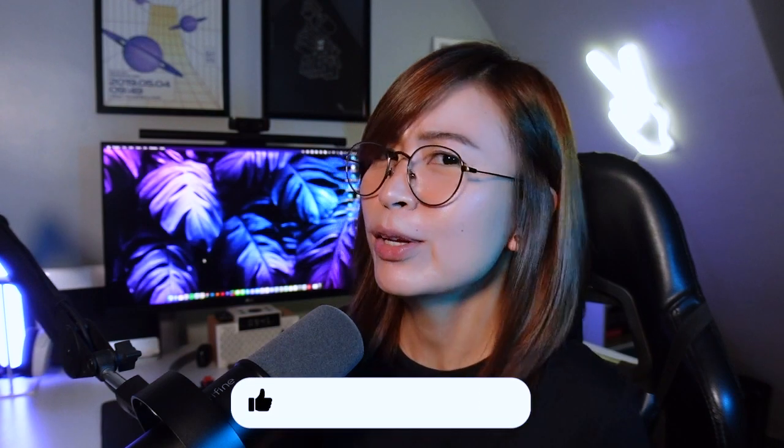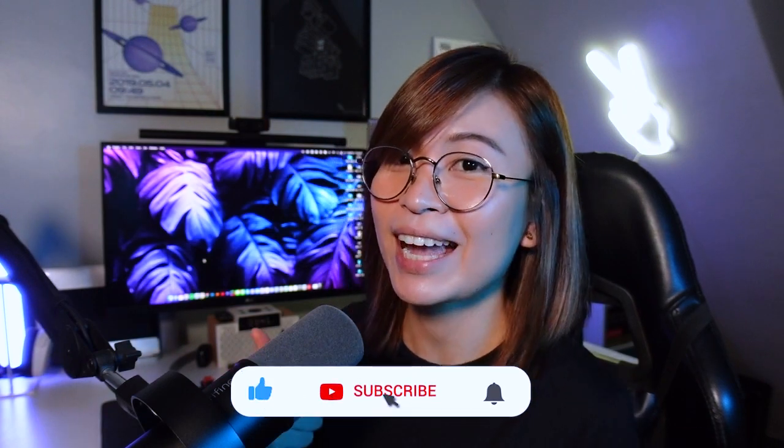I hope you learned something new in today's video. I miss making YouTube videos — I miss you all, and I hope you missed me too. Stay tuned for more videos, especially Figma-related ones. If you liked this video, don't forget to like and subscribe to my channel if you haven't yet. See you again soon. Bye!